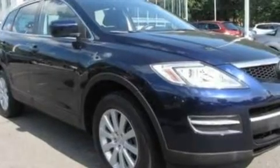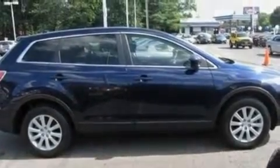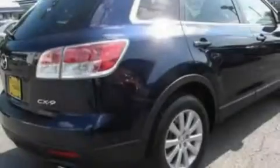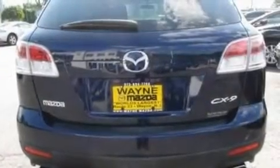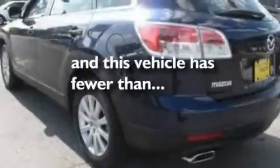Its top features include heater vents for rear seat passengers, cruise control, full-power accessories, a six-speaker audio system, a leather-wrapped steering wheel, a multi-link rear suspension, aluminum wheels, a low-tire pressure indicator, and a keyless entry system. This vehicle has fewer than 28,000 miles on the odometer.